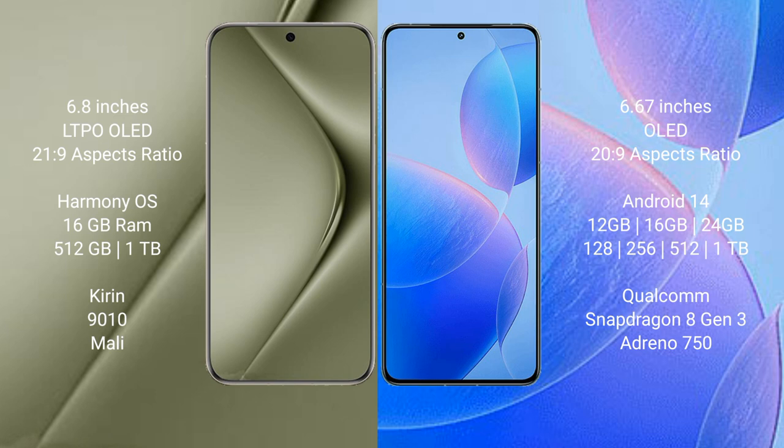Redmi K70 Pro runs on Android 14. It comes with 12GB, 16GB, or 24GB RAM and 256GB, 512GB, or 1TB internal storage, powered by a Qualcomm Snapdragon 8103 processor and Adreno 750 GPU.